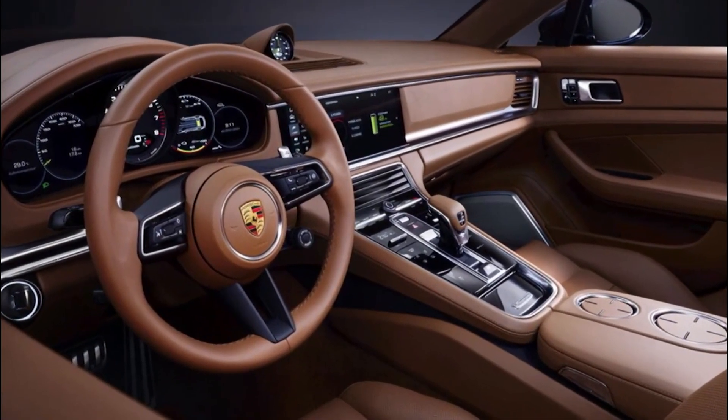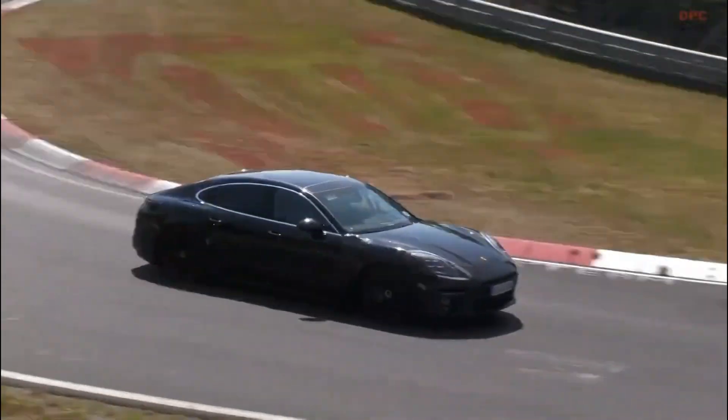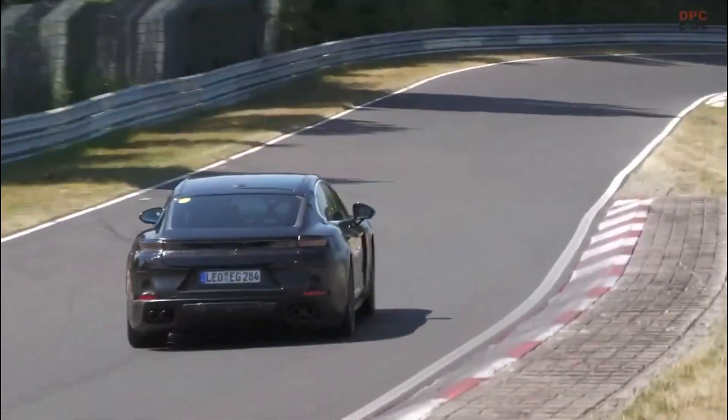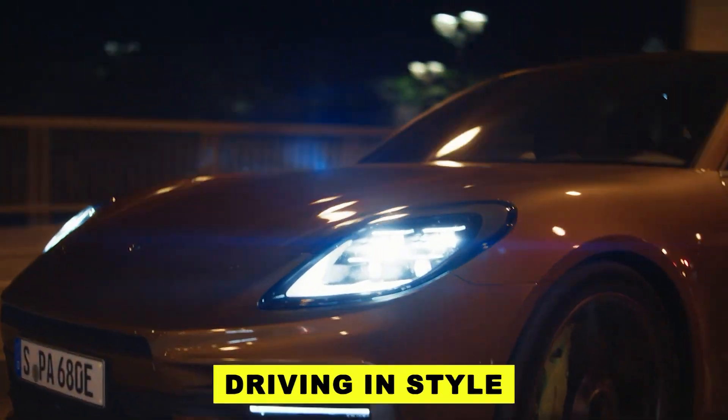Want an aggressive, commanding look? Opt for the larger wheels. Craving a smoother ride without compromising style? The smaller wheels have got you covered. It's not just about driving, it's about driving in style, tailored to your preferences.